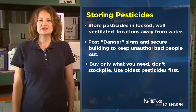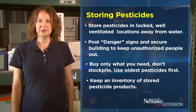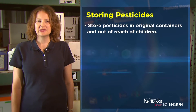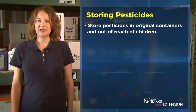Buy only what you need and don't stockpile. Always use your oldest pesticides first. Keep an inventory of stored pesticide products as this will help in your decision making. Store pesticides in their original containers and out of reach of children — do not put them into things like soda containers that children might be attracted to.